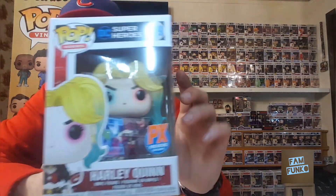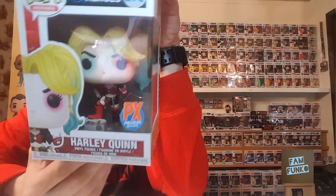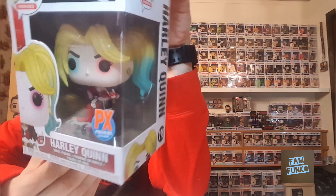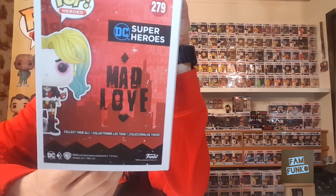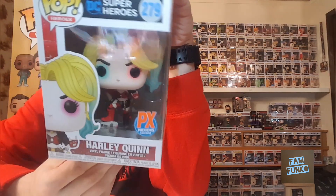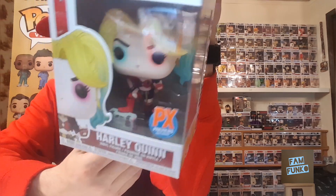Hi everyone, welcome back to FamFunk. O'Neill here, just want to show off some pops I recently picked up. First, I had this one pre-ordered — this is the latest PX Previews exclusive Harley Quinn on top of the ghetto blaster. Really like this pop, another one for my heroes collection. Very cool, there's a little Batman logo on the ghetto blaster itself.